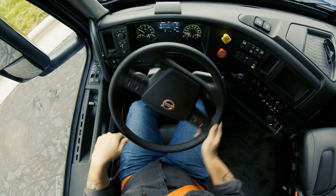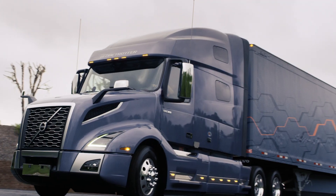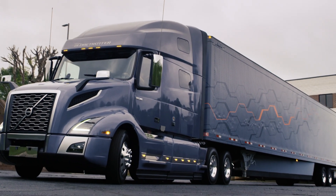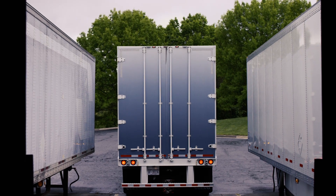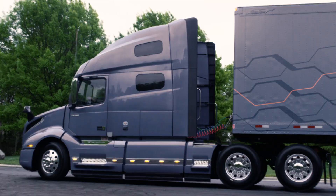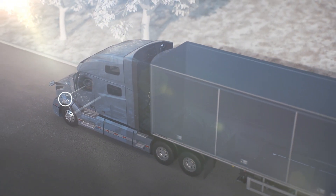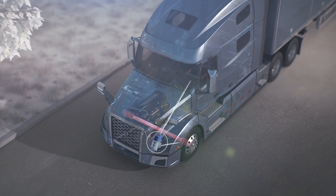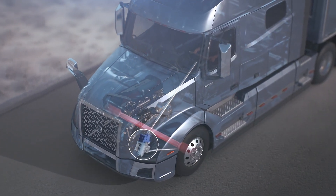Leave it to Volvo Trucks to develop innovation that moves reverse forward. The low speeds required by backing create greater friction for the tires, requiring more effort from the driver to turn the wheel. Volvo Dynamic Steering's ultra-responsive electric motor mounted to the top of the hydraulic steering gear responds 2,000 times per second based on driver input and road conditions.